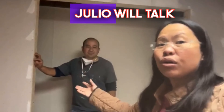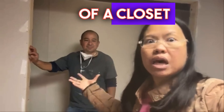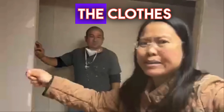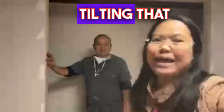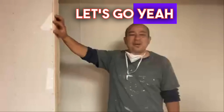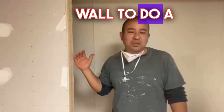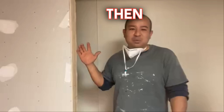Julio will talk about the importance of knowing the right measurement of a closet, because in some of the properties I've gone to, when you try to put in clothes, the clothes do not fit — you end up tilting them. So Julio, take it away. When we build a closet, we prefer the inside space between the walls to be 24 inches, so you'll have plenty of room to put your clothes in.